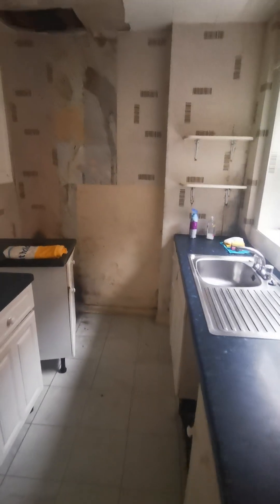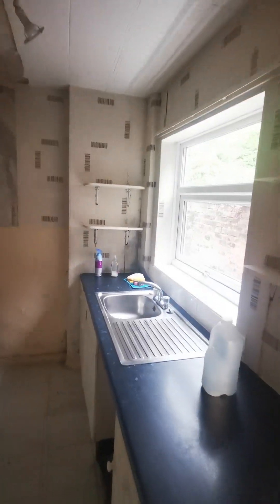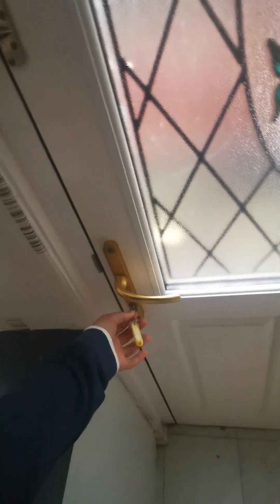The kitchen is fairly small — about two and a half meters long by one and a half meters wide — so it can only really be a galley kitchen. The ceiling has fallen through, likely due to a bad leak from the bathroom upstairs. This would need complete refurbishment. The only good things are the double glazed PVC window and the back door, which is decent and should be keepable.